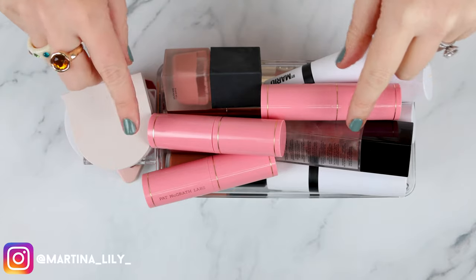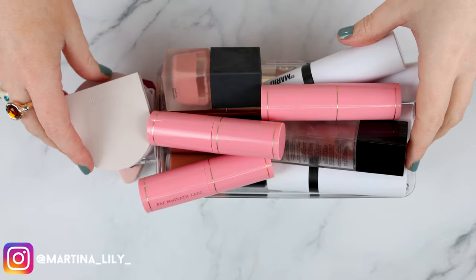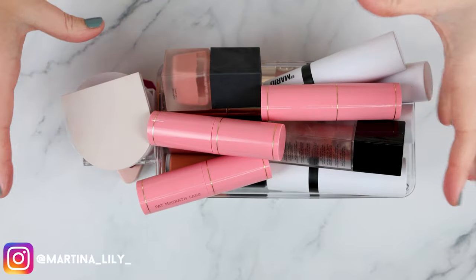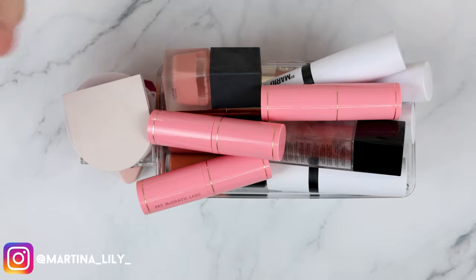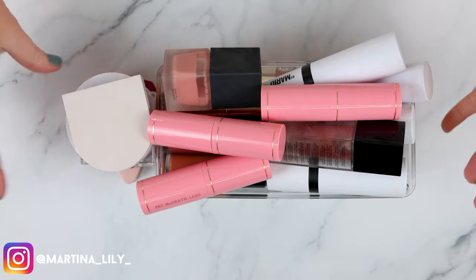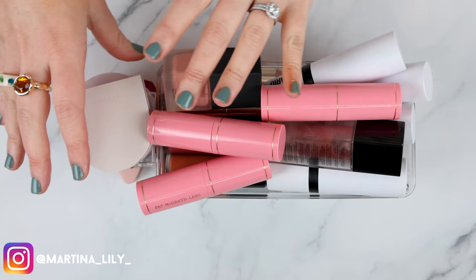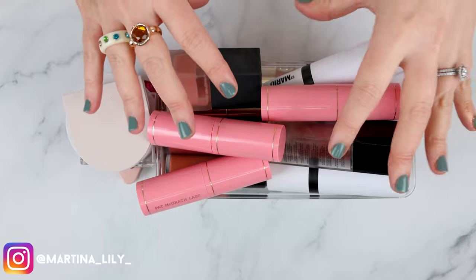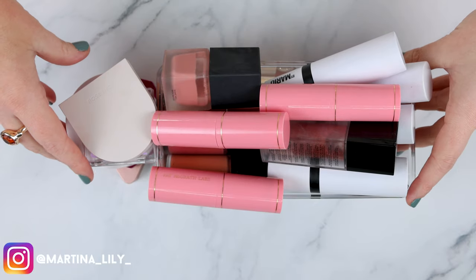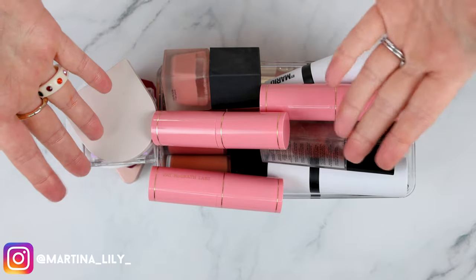Hello friends, welcome back to my channel — or welcome if you are new here. I am Martina Lilly — well, these are my hands — and today I'm going to show you my entire cream blush collection and swatch them all for you and give you my thoughts on each product. I'm not going to rank them, but I will tell you my top ones and my least favorites. If you're down for a good old-fashioned cream blush swatch party, keep on watching.